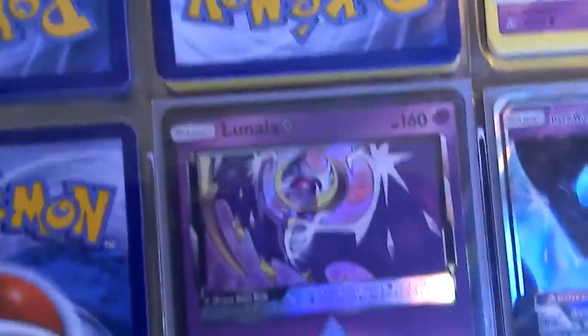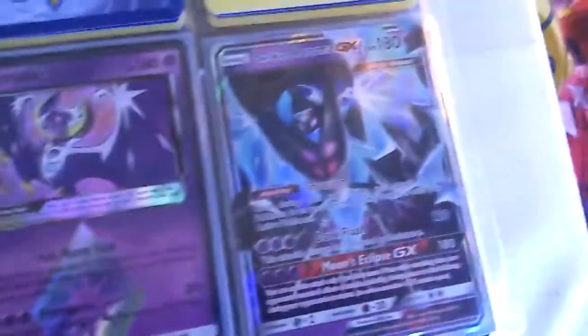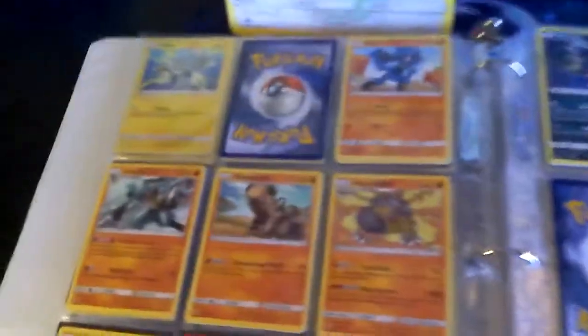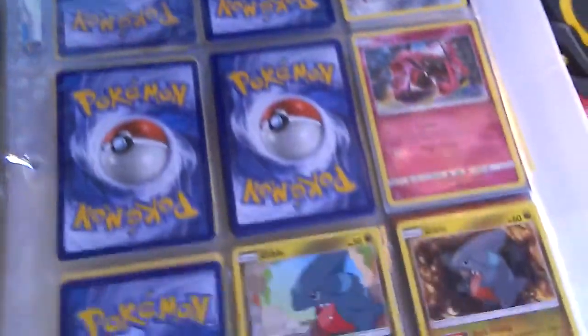I also have a Lunala with a Prism Star, and a Dawn Wings. I like the Tapu Lele.